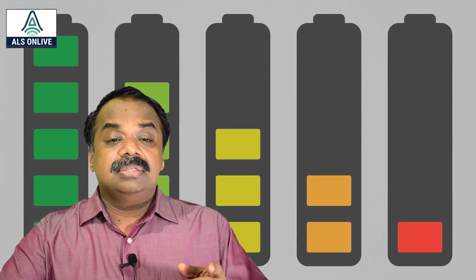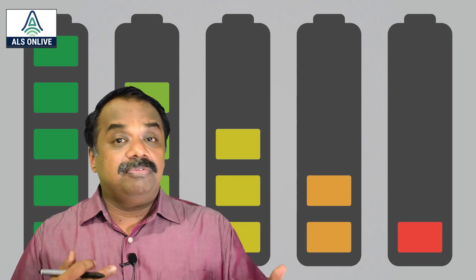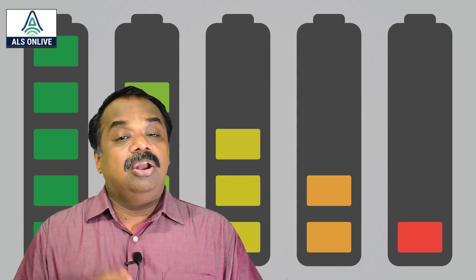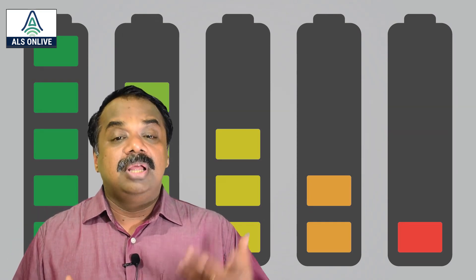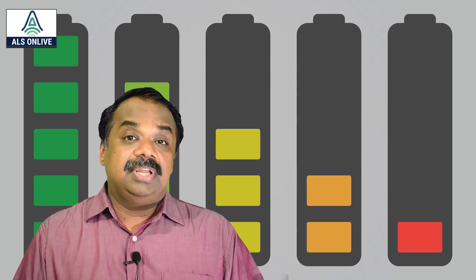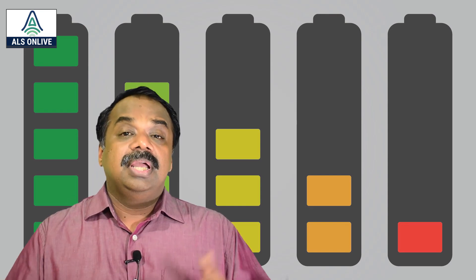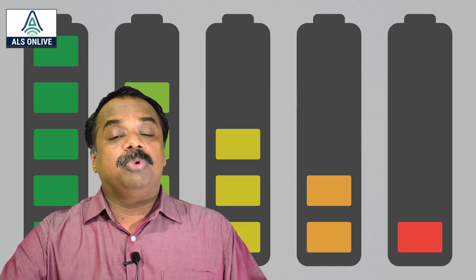Another advantage is that Lithium Sulphur batteries are generally considered to be the successor of Lithium ion batteries. They offer low cost since sulfur is abundantly available, improved energy efficiency, and improved safety.